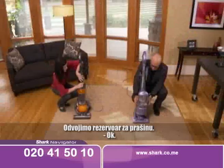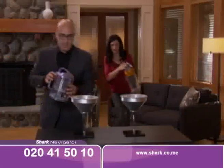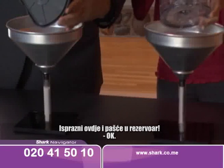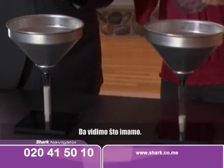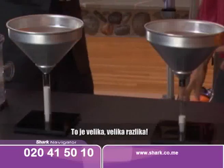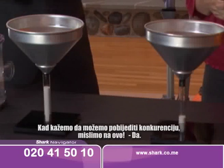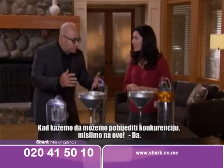Let's just pop off the dust cup. I've got a measuring system set up over here — dump it in here and it's going to fall into the beaker. Whoa, that is a huge, huge difference. Look how much more sand the Navigator was able to pull out of the carpet. When we say that we can out-clean the competitor, this is what we're talking about.